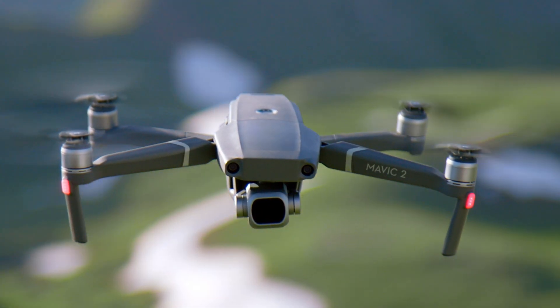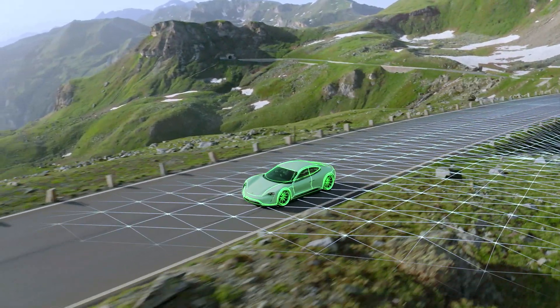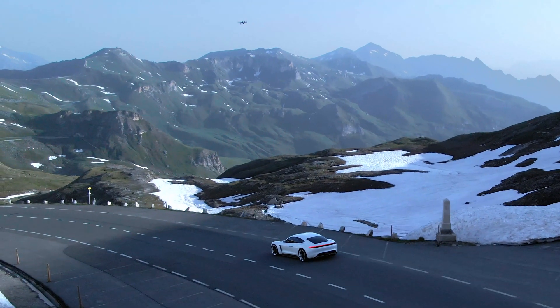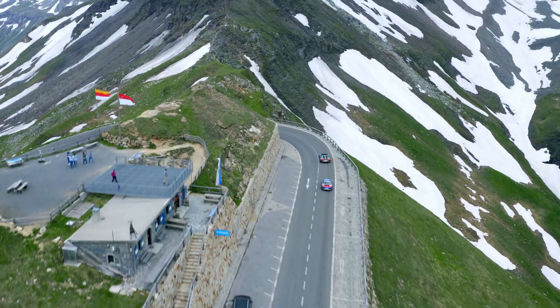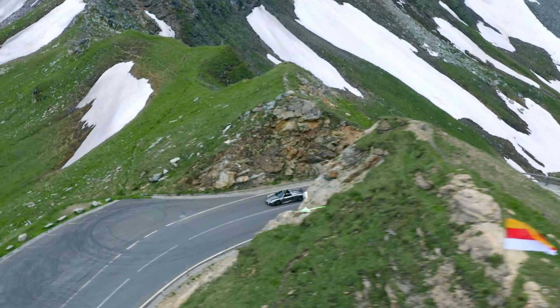Aided by its vision systems, Mavic 2 maps a 3D view of the environment for greater accuracy and tracking up to 72 kilometers per hour. Trajectory prediction algorithms also help to maintain course when your subject is blocked by an obstruction.